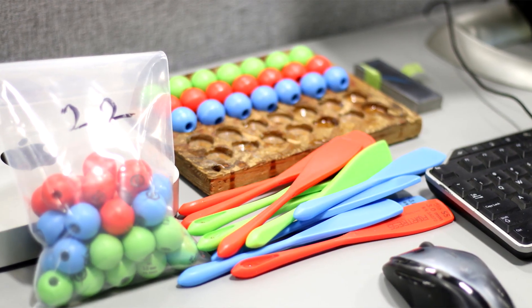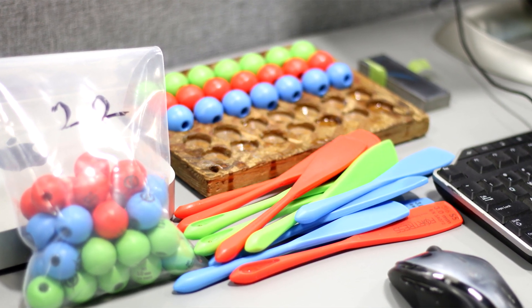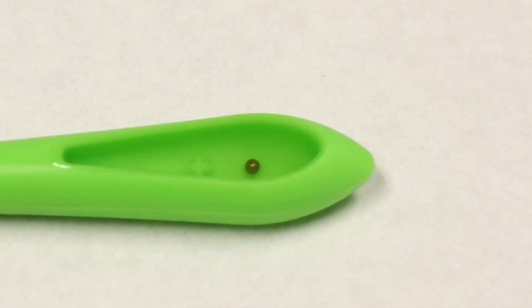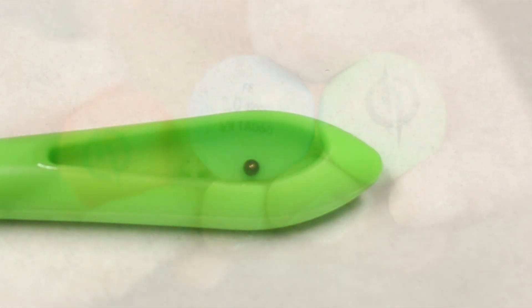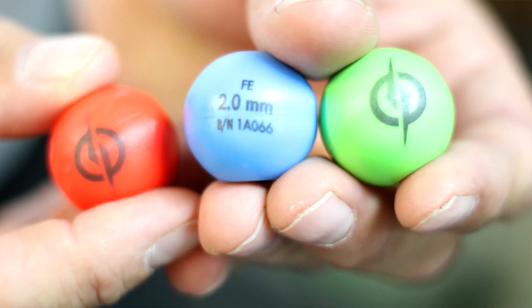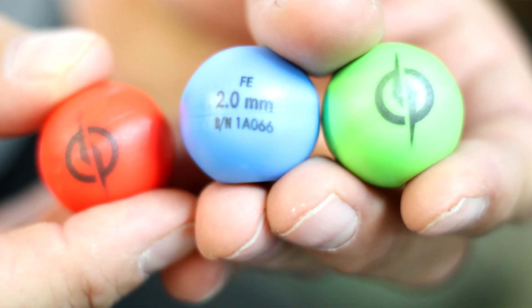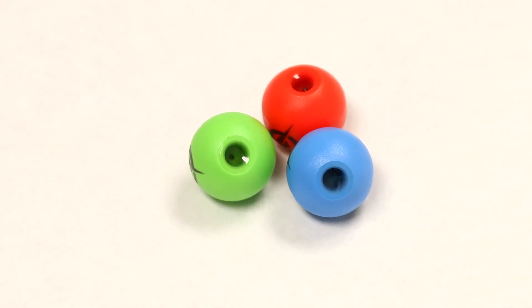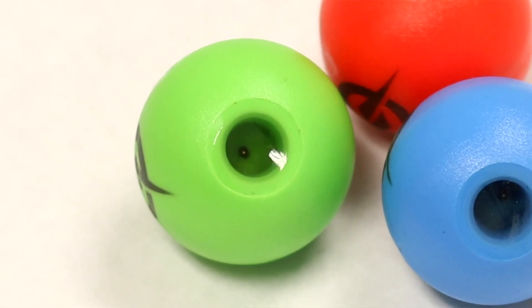These metal detectors need to be tested frequently — usually a customer will test every hour. To test these pieces of equipment we insert a test sample. That test sample is made of plastic with a calibrated metal sphere of a specific size to what the customer wants to detect — it can be two millimeters, one millimeter, up to 0.1 millimeter in diameter. We offer three test samples: we test ferrous, non-ferrous, and stainless steel.